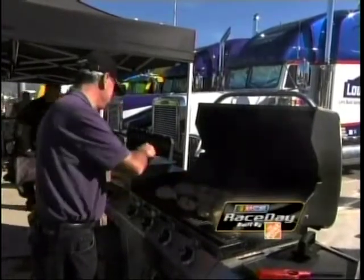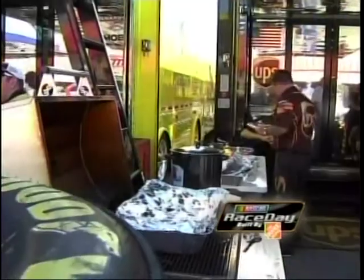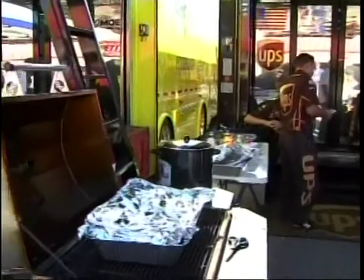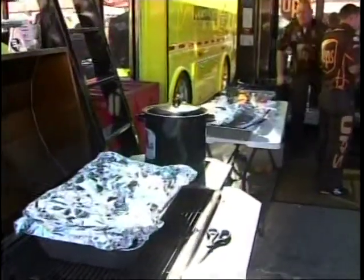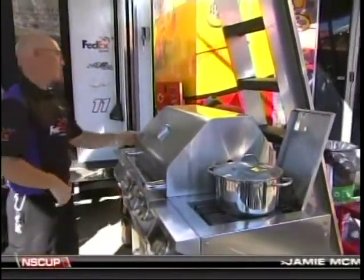There's a lot cooking here at Auto Club Speedway, especially down in the garage area. Some of the best traveling chefs in the business are working their magic around the haulers and keeping these teams fed. But here at Speed, we have our own racing chef and he's cooking up some local fare that he says you're really gonna like.